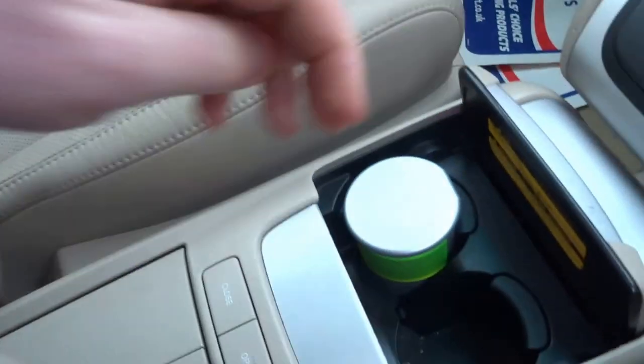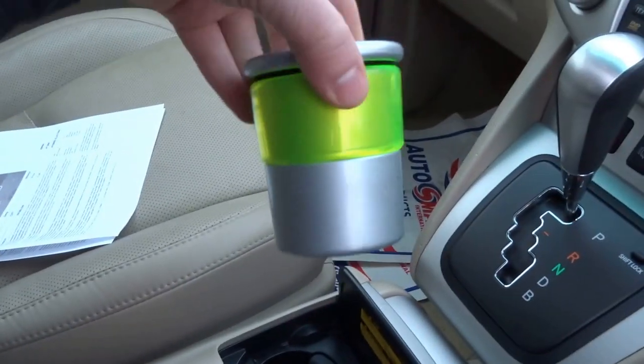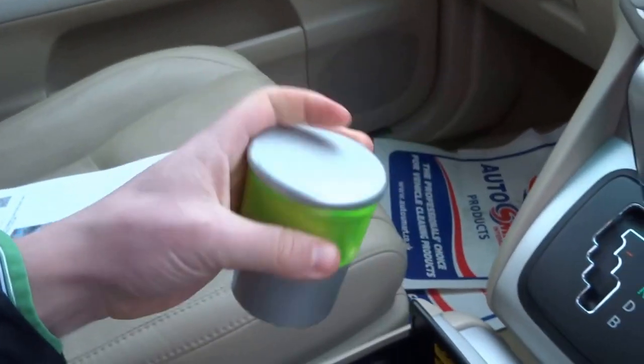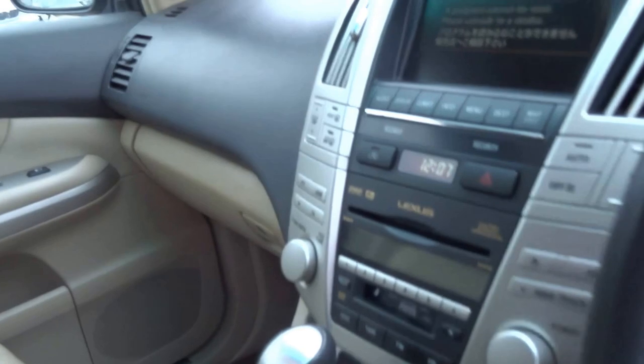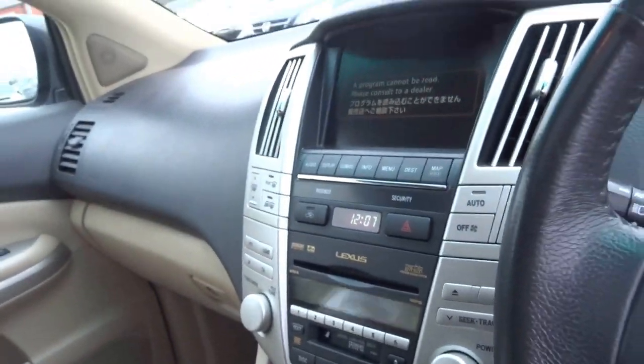Got this bizarre ashtray that comes with all these RX400s — this has never been smoked in. It's got the headlight wash.